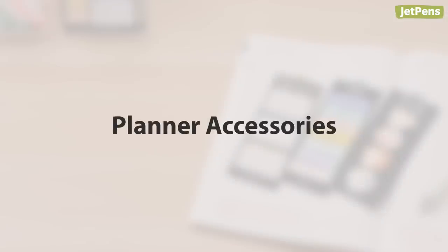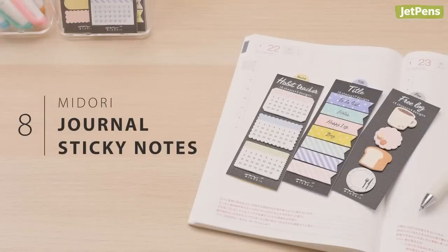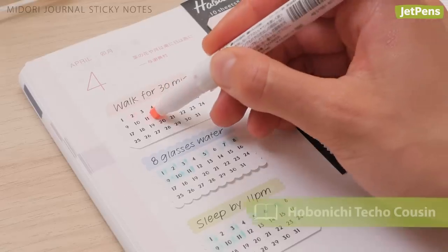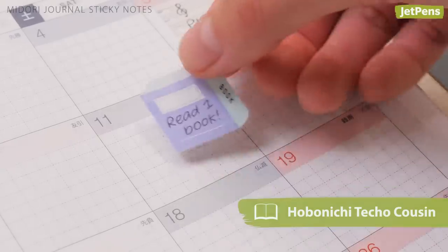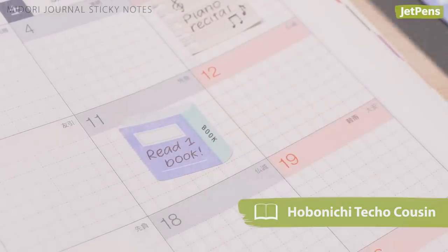Planner Accessories. Midori's journal sticky notes are the perfect planner accessories. From habit trackers to weekly and daily logs, these colorful sticky notes will help keep your planner organized and looking cute. Some of them are even sized to fit perfectly into monthly planner squares. How genius is that?